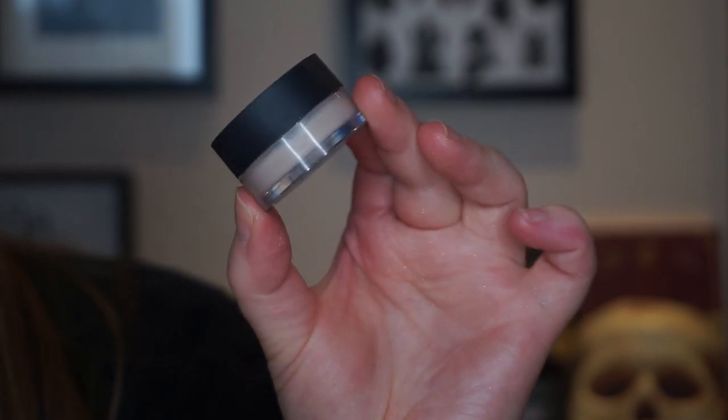Now for base products: the NARS Soft Matte Complete Concealer is the best concealer ever. There's no product that replaces this in my collection. I use it mostly for spot concealing because it's expensive, but it has beautiful coverage and longevity. It's my go-to spot concealer 100% and I will repurchase it as soon as I run out every time.